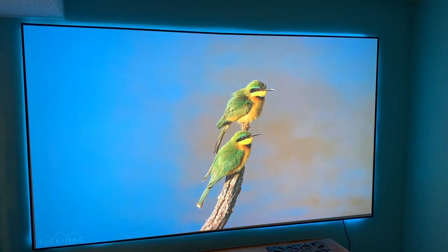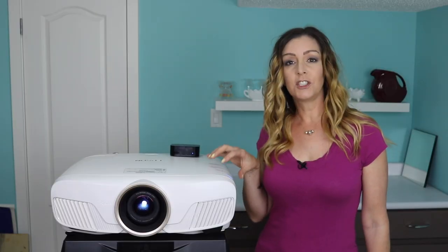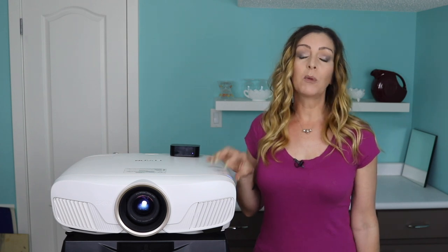I really like that screen and definitely recommend it if you're going for a professional-looking home theater as opposed to using a white sheet or a wall. Two of the key features of this Epson projector are that it's got both 4K and HDR.